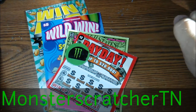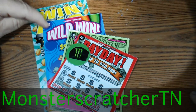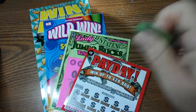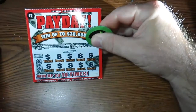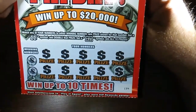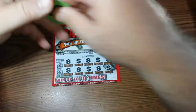Hey YouTube, Monster Scratcher here. I've got some new Tennessee lottery tickets: a $10 Win Big, a $5 Wild Win, a $2 Payday, and a Lady Jumbo Buck. We have a $10, $5, $3, and $2 session going. We're gonna get started with the new $2 Payday — top prize up to $20,000. You match your numbers to the winning numbers. Get a double money roll and win double the prize. Get a Win All symbol and you win all of them.